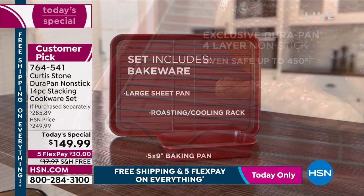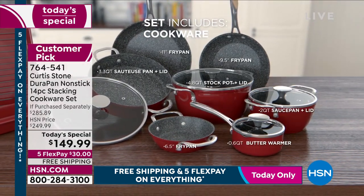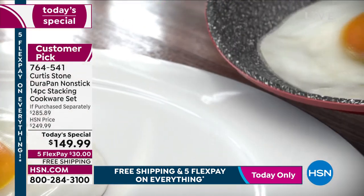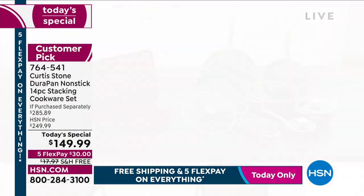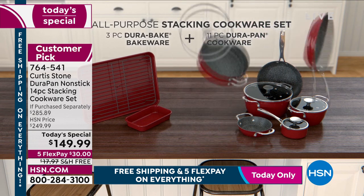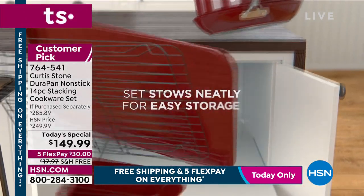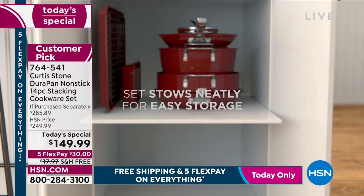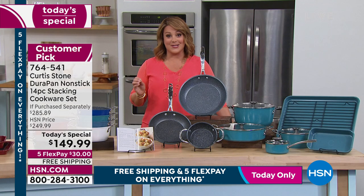That is all DuraBake, so also easy cleanup on the bakeware pieces. 14 pieces, all very useful — you will use this set every day. It nests all into one cabinet. This is DuraPan, five layers of nonstick — it's the reason Chef became number one in customer satisfaction across all brands. It's a nesting design, so it stows neatly. Easy storage, easy cleanup.